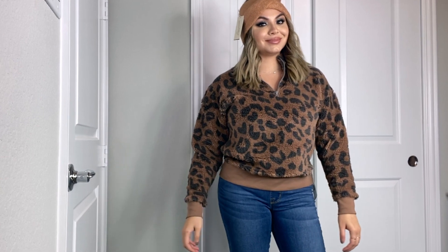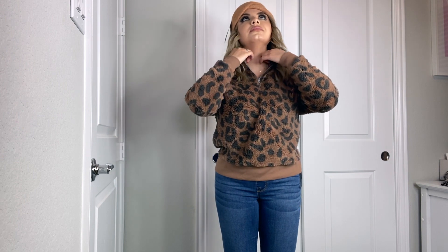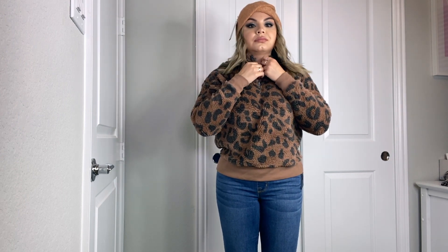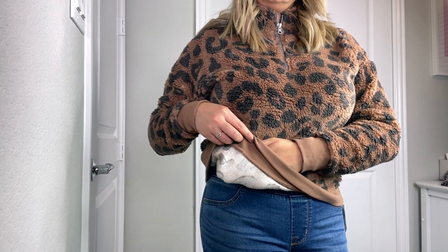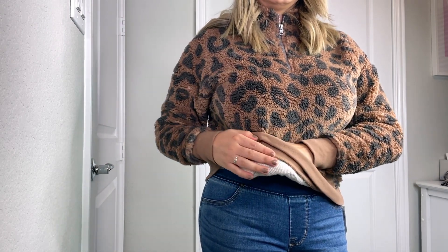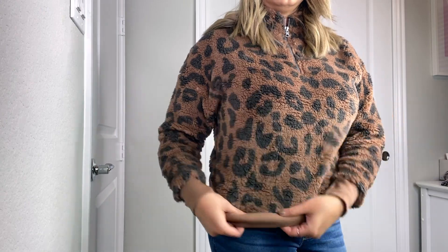They also had a leopard print and I couldn't decide between the two because I really liked both of them, so I purchased both sweaters. I got this one also in a size medium and it's also $24.99. These are not really hot because they're not furry on the inside — they have a different material on the inside that makes it more comfortable. I really love the leopard print. I also purchased this headband for $9.99 — I just thought it was super cute.